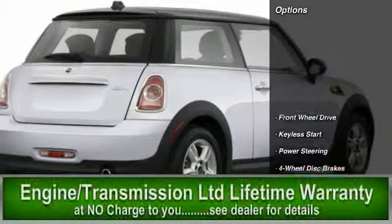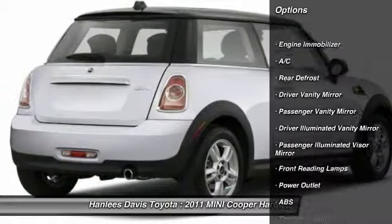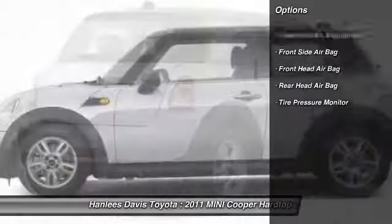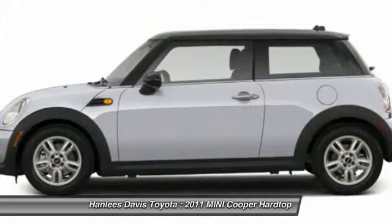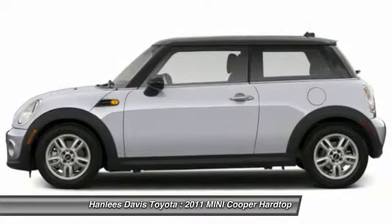Here are some of this vehicle's great options: traction control, steering wheel audio controls, anti-lock braking system, stability control, air conditioning, adjustable steering wheel, power steering, keyless entry, four-wheel disc brakes.